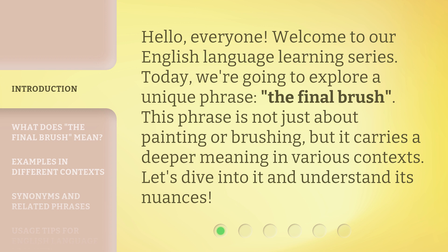This phrase is not just about painting or brushing, but it carries a deeper meaning in various contexts. Let's dive into it and understand its nuances.